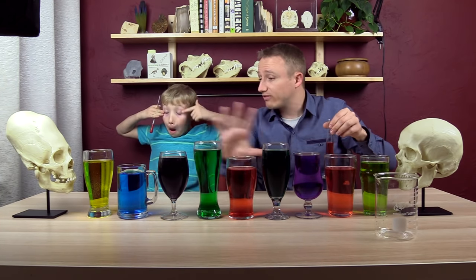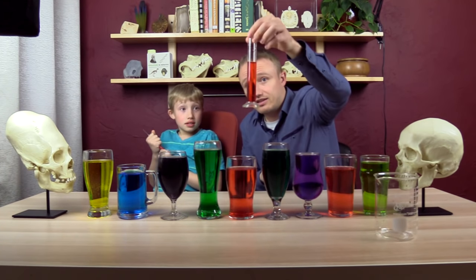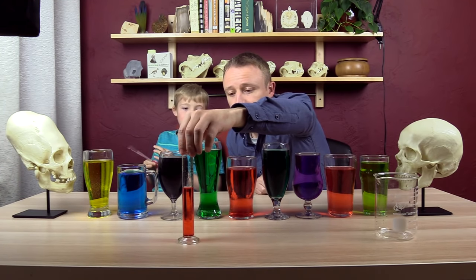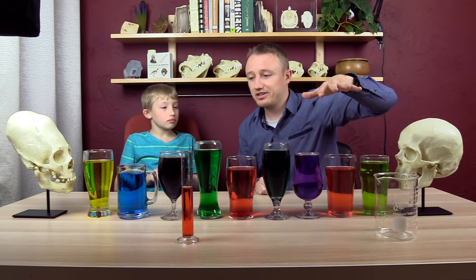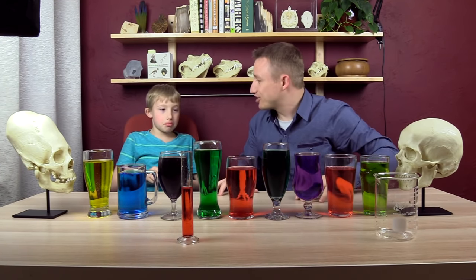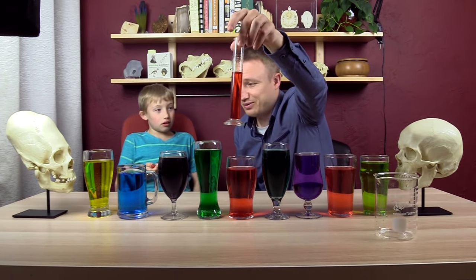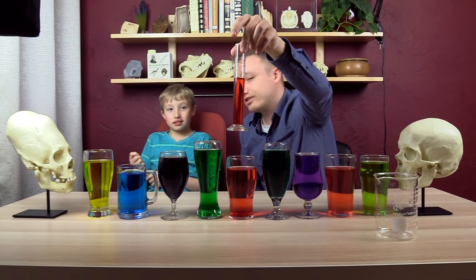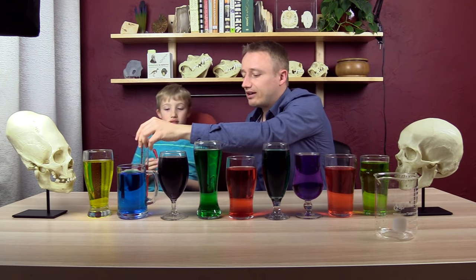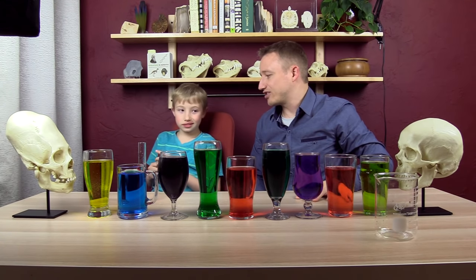So what we did is I filled all these with 400 milliliters of water. Then I took 40 milliliters out of one of them and poured that into one of the other ones. So one of these cups is missing 40 milliliters, and one of these cups has an extra 40 milliliters. The coloring here has nothing to do with anything — I did the coloring afterwards, so don't use that as a hint.